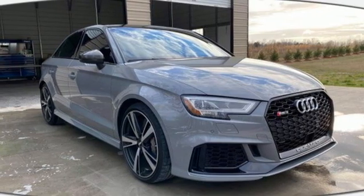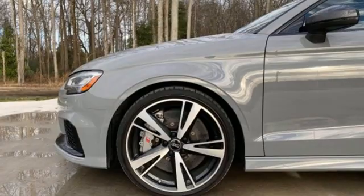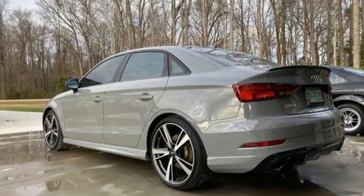External memory control, dual-zone climate control, sports suspension, rear parking sensors, and automatic transmission.